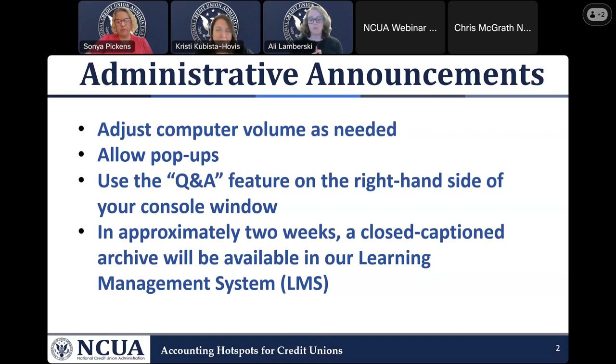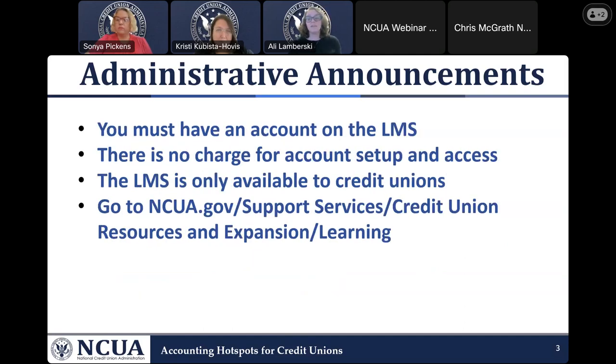A recording of this webinar will be available for on-demand viewing on our learning management system. This material will feature a closed caption video, as well as the ability to download a PDF version of today's PowerPoint presentation. To access these resources, you need a free account on our LMS. Go to NCUA.gov/support-services, select credit union resources and expansion, then select learning. After creating your account, please allow about 24 hours for all content — over 300 courses — to be fully available to you.